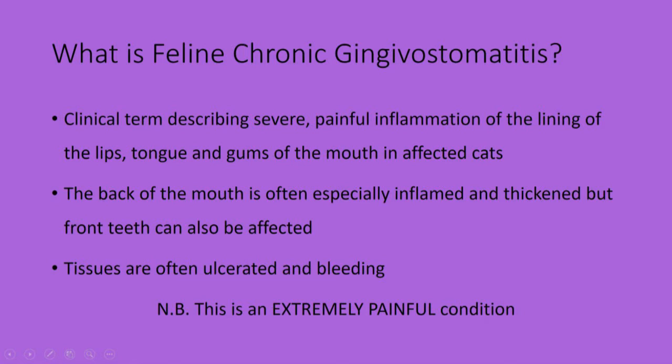The back of the mouth is often especially inflamed and thickened, but the front teeth can also be affected. Affected tissues are often ulcerated and bleeding. Please note this is an extremely painful condition.